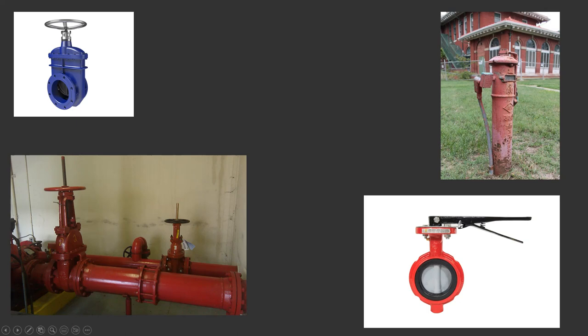Down below we have outside stem and yoke. It works fairly similarly — big wheel on top, valve in the center, just like a gate valve. The difference is the stem: when you open the valve, the threaded rod that the valve is connected to spins out, and when you close it, it spins in. Easy way to tell if one's open or closed: if you see a whole bunch of stem sticking out it's open, and if you only see a little bit or none at all it's probably closed.